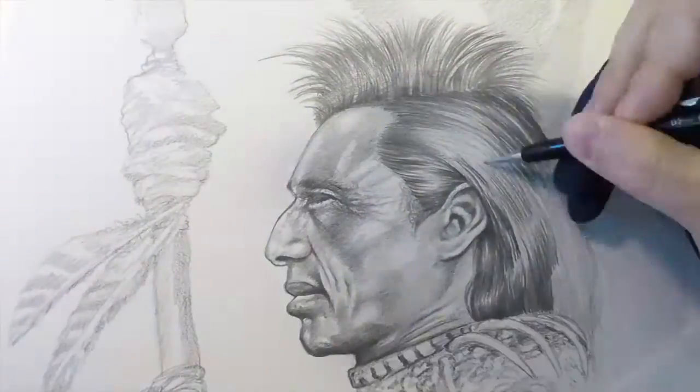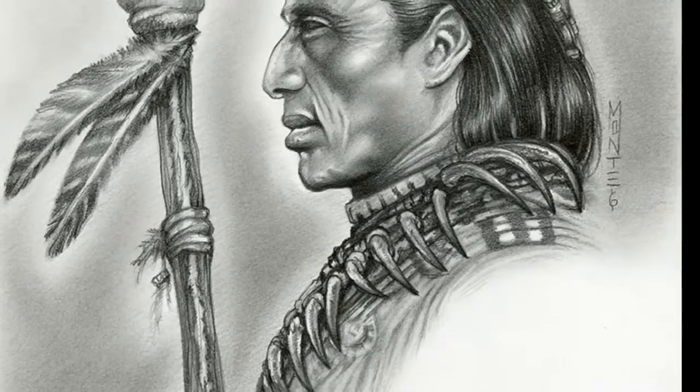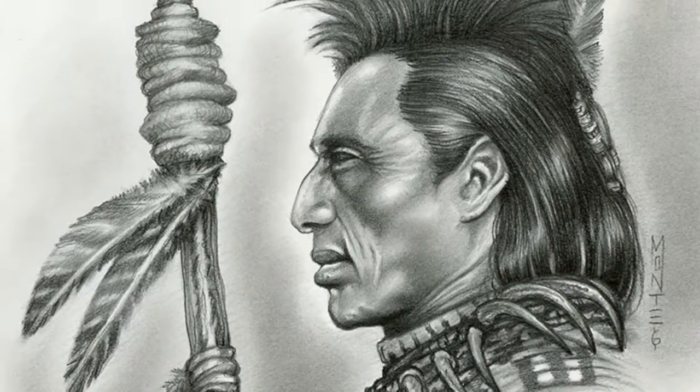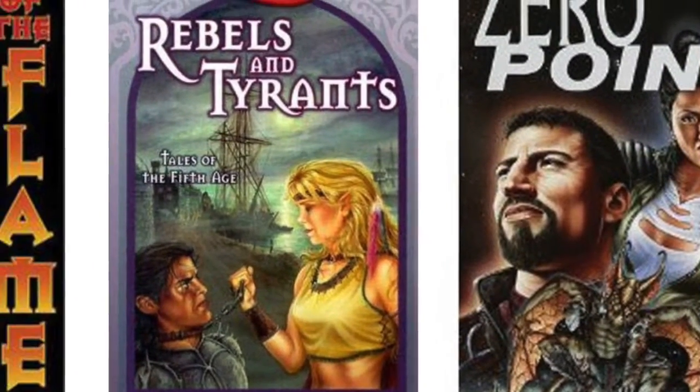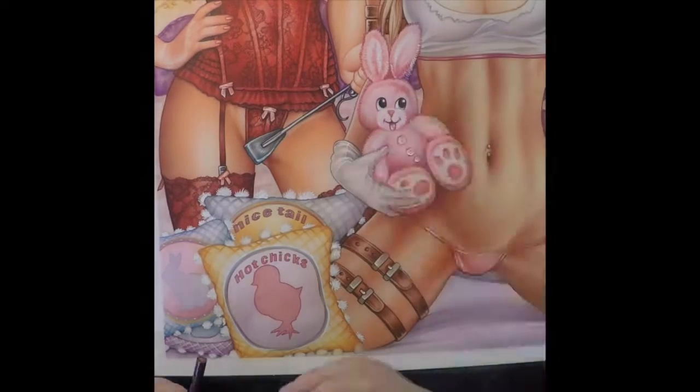Here's a little time-lapse of a recent drawing I did with a Native American scout. And so, I hope that this Kickstarter is something that people might be interested in supporting, to see the evolution of an artist such as myself.